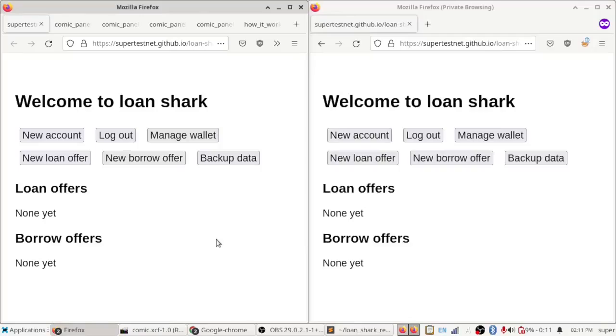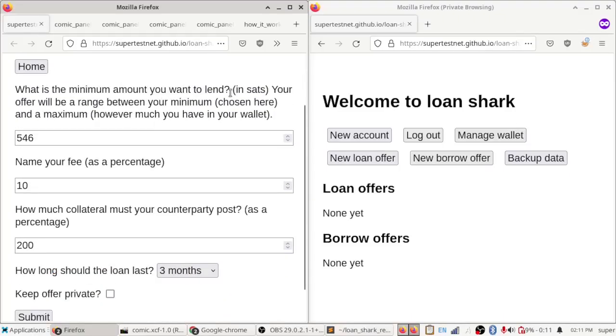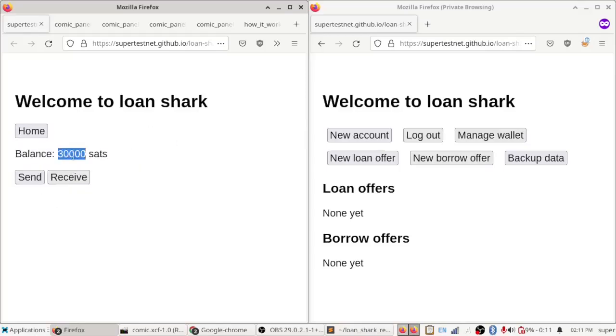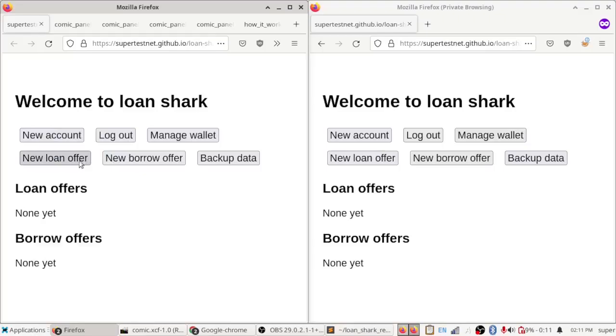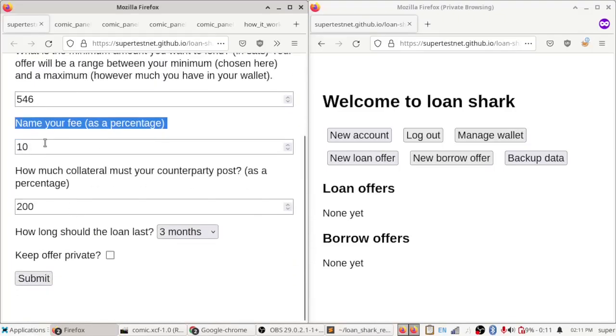Okay, Bitcoin only lending software. Let's make a loan offer and take a look at how this works. You pick an amount you want to loan — the minimum is 546 sats and the maximum is however much you have in your web wallet. The wallet currently has 30,000 sats, so that'll be the maximum. Then you name a percentage: how much interest rate do you want for making this loan?